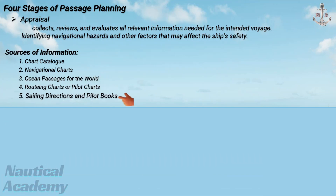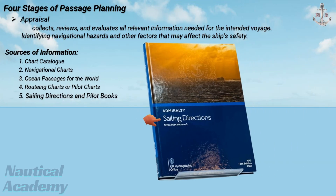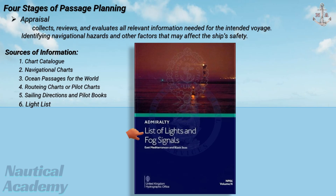Fifth is sailing directions and pilot books. This publication offers detailed information on coasts, ports, anchorages, pilotage procedures, and local regulations. Sixth is light lists. This publication lists all lighthouses, lightships, and major buoys, including their characteristics, ranges, and positions.